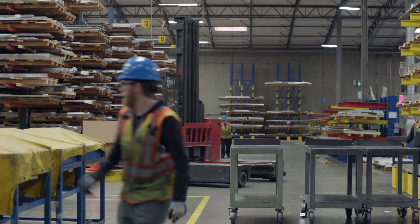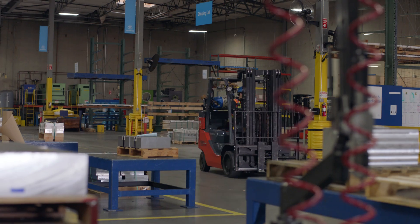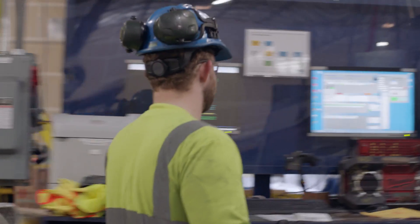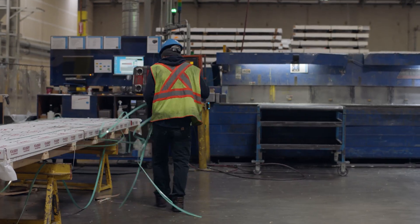At ThyssenCrop Aerospace, we partner with the world's leading aerospace companies to simplify their supply chain management. We have a complex flow of materials in our factory to keep production running smoothly. Our top priority is keeping people safe and making sure they have access to all the tools and information they need to make better decisions quickly.